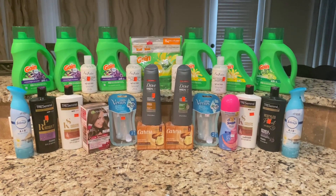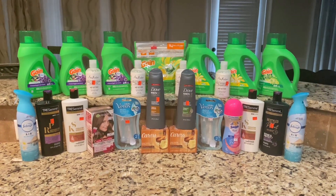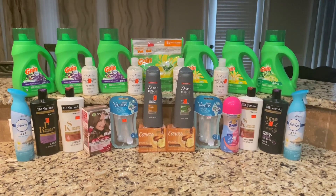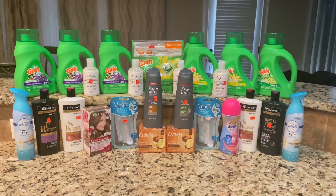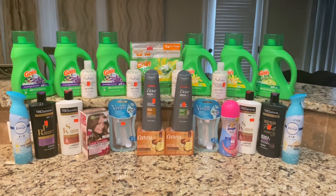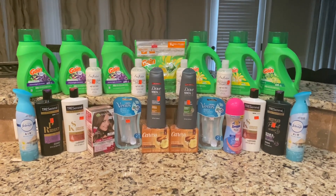Hey guys, welcome back to my channel! This is my complete Family Dollar haul for today. If you are new to my channel, welcome, and if you are returning, welcome back. If you like what you see, don't forget to hit that subscribe button for more great savings.